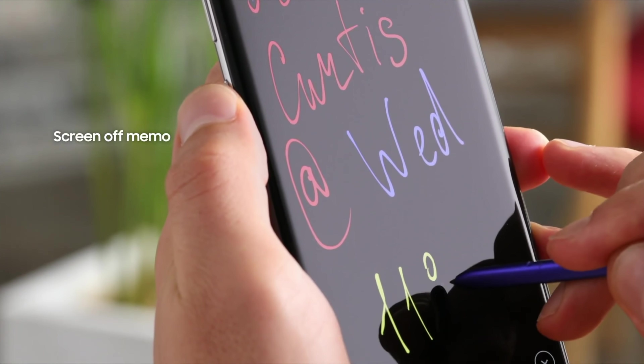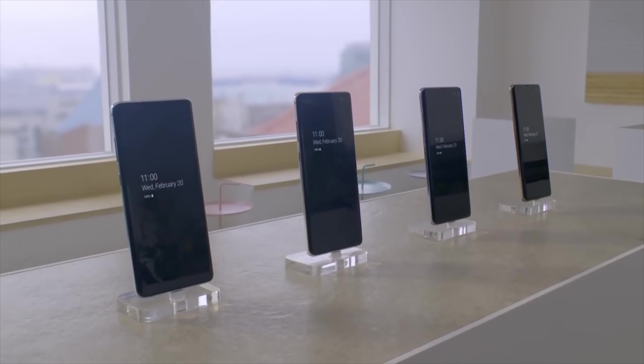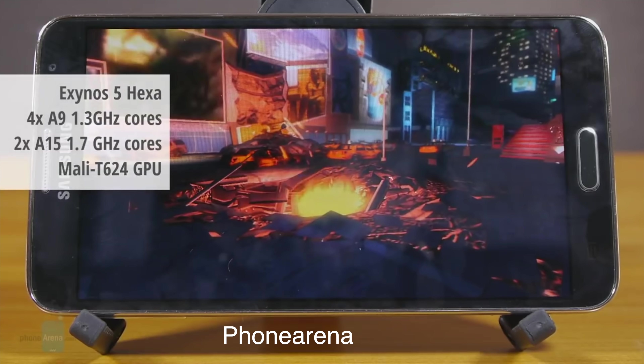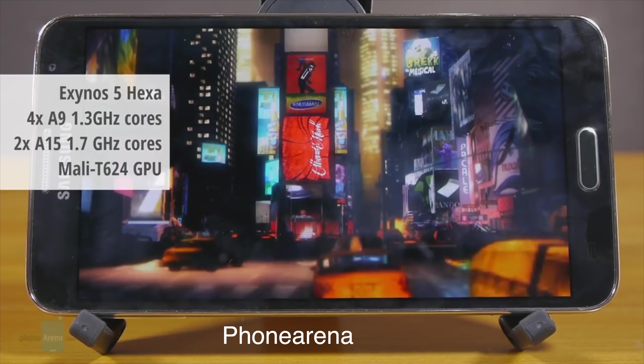I have no idea when this one will be out or which markets will be targeted, but it does make sense to have a cheaper version of the Galaxy Note 10 model. The actual model number is very similar to the Note 3 Neo, which makes me think that Samsung should call this model the Galaxy Note 10 Neo.